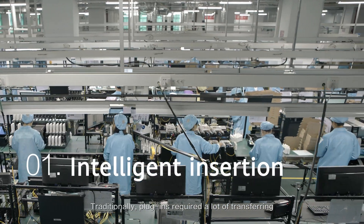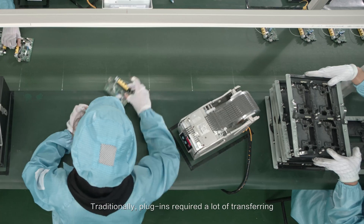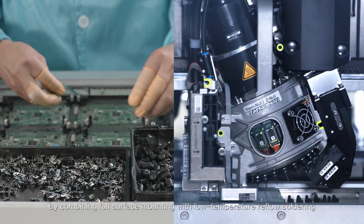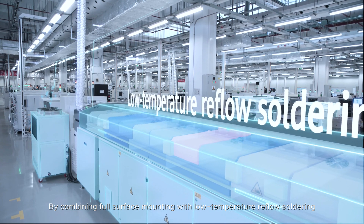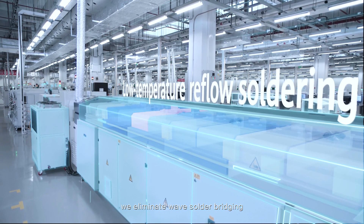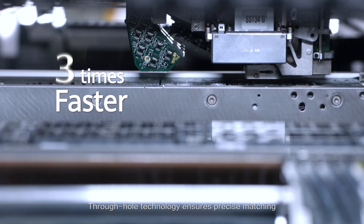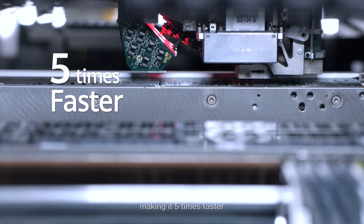Traditionally, plug-ins required a lot of transferring, leading to low installation consistency. By combining full surface mounting with low-temperature reflow soldering, we eliminated wave-soldering bridging. Through-hole technology ensures precise matching, making it five times faster.